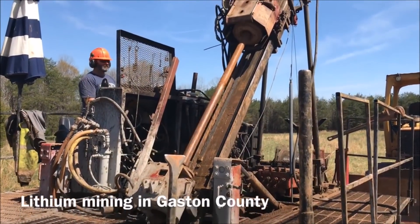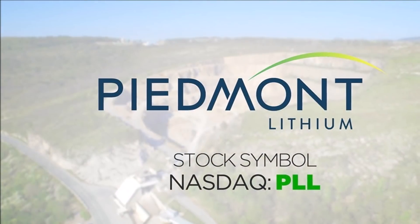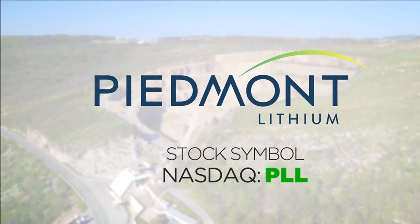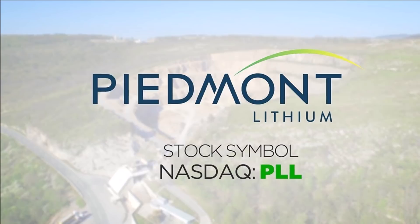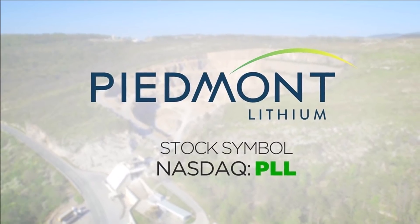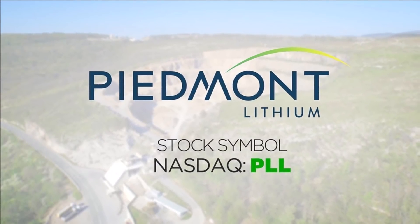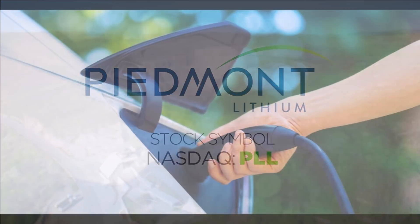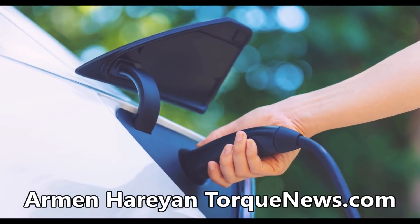A tiny Australian company named Piedmont Lithium is soaring this morning thanks to a supply deal with Tesla. Piedmont is up nearly 240% pre-market thanks to a five-year agreement to sell Tesla spodumene concentrate — a deposit which can be used to extract lithium for batteries.